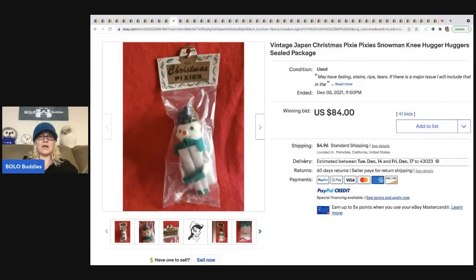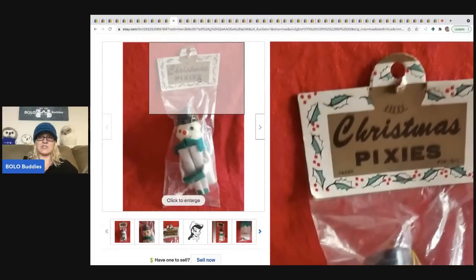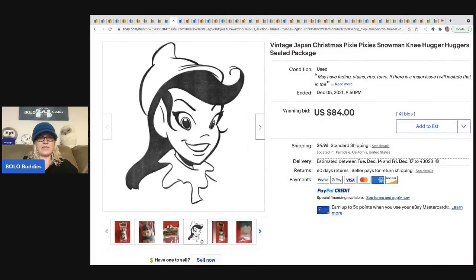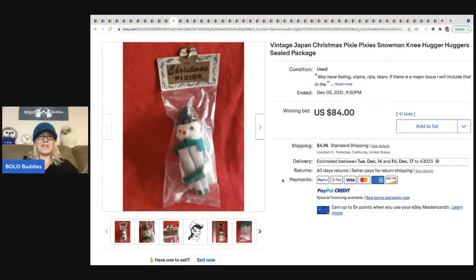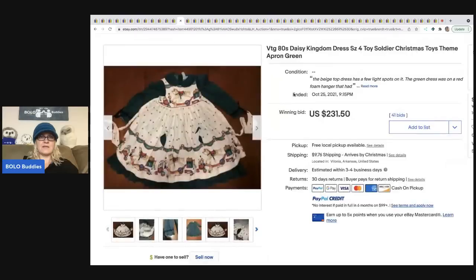This one is a vintage snowman knee hugger — a lot of times we see elves but this is a little snowman, and what's really cool is it's still in the original packaging. Made in Japan, it sold for $84 plus shipping.